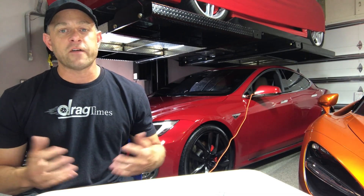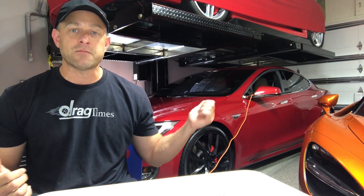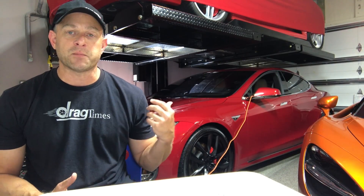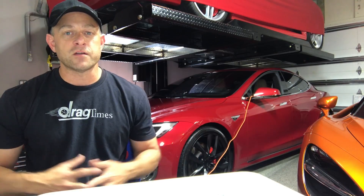Thanks for watching. Comment below and let me know what you think about powering household devices from the Tesla. Obviously, we have the Model S and the Model X — we had 200 kilowatt hours of capacity to deal with in the outage, and we barely tapped the potential of this one. Thanks for watching. We'll have some more videos soon.